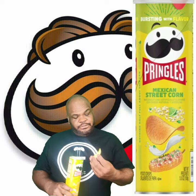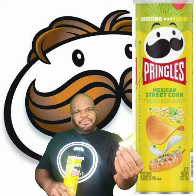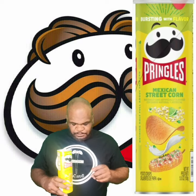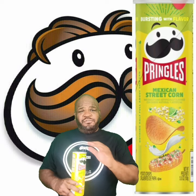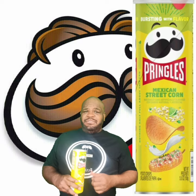They're yellow, with the seasoning on one side — you probably can't see that — but seasoning on one side. We're going to go ahead, season side down, and give it a taste. It tastes like corn, straight up corn. It does what it says, and you know how I like it when it does what it says.